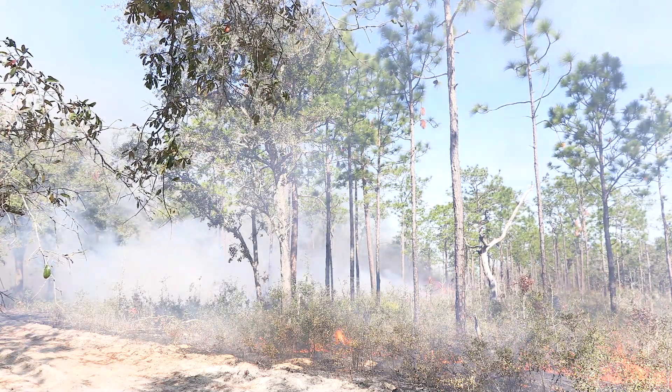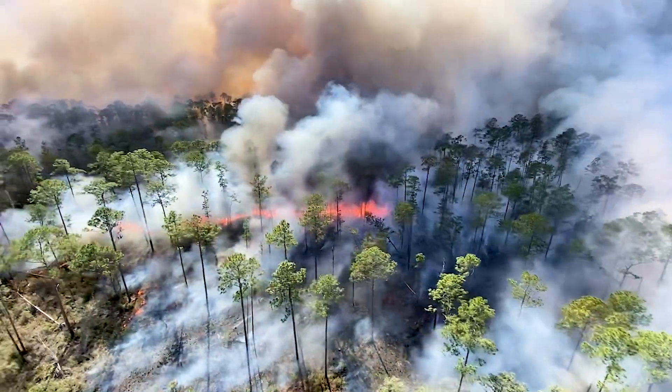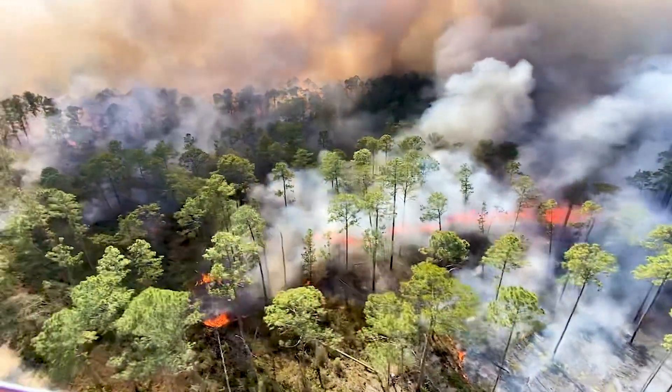Florida burned naturally for thousands and thousands of years. Native plants and native ecosystems out here not only rely on fire — they depend on it to thrive. So we have to come through regularly and apply fire in a controlled setting to make sure that we mimic those old wildfire patterns. It's a good wildfire mitigation tool. If we burn it first, then wildfires won't happen or won't be nearly as intense because we've already knocked all the brush down.